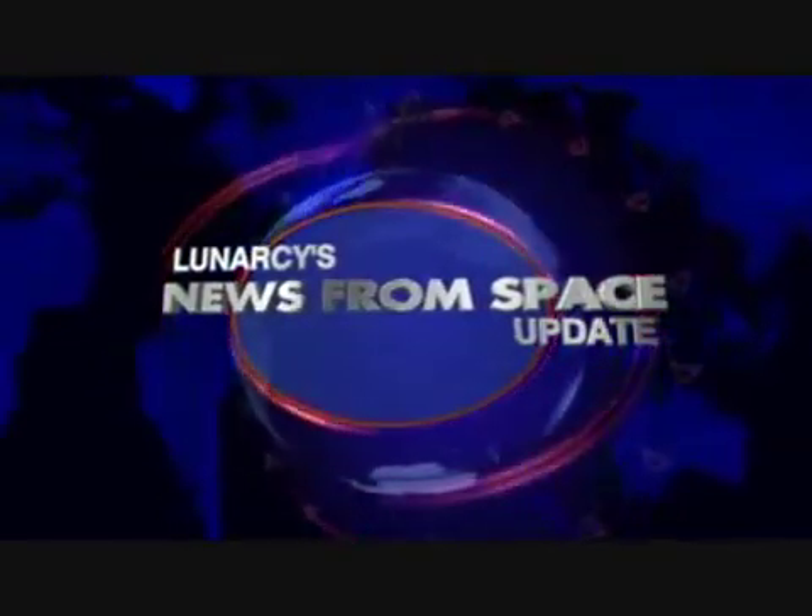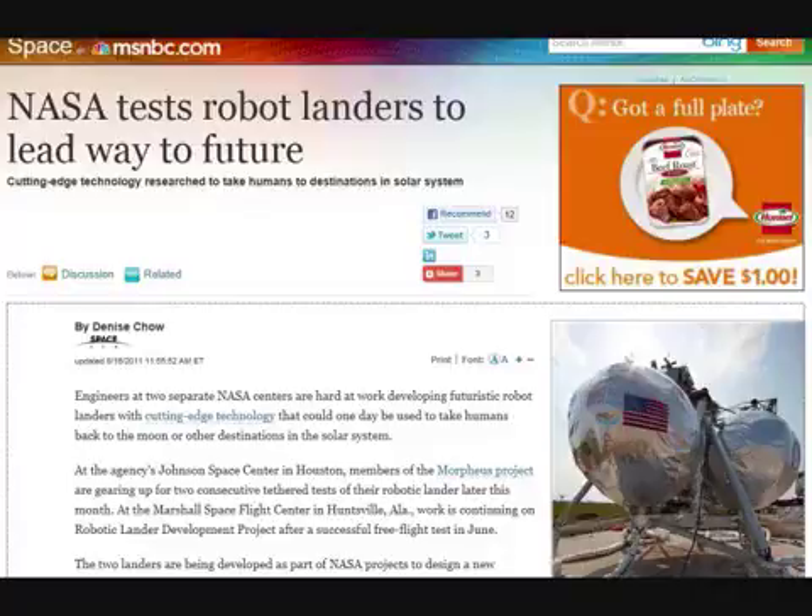Good evening, welcome to LunarSeas news from space update. This update is a little closer to Earth. It's an article from MSNBC.com: 'NASA tests robot landers to lead way to future cutting-edge technology research to take humans to destinations in the solar system.' This article was by Denise Chow from space.com.